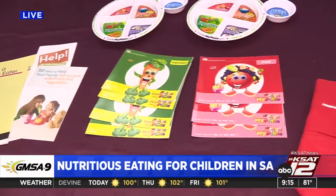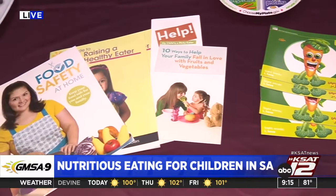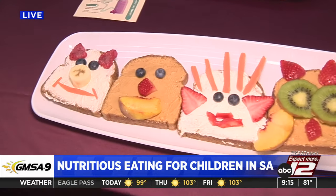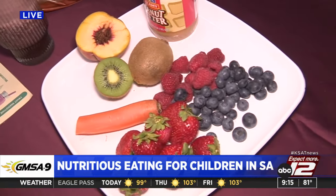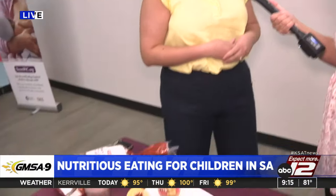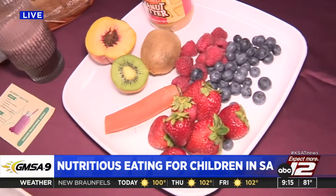MetroHealth WIC program does about two to three food demos per month for the communities. These are some of the items they get and share with the community — healthy food options. This morning we have Mayra Pores, a WIC dietician, to talk about Kids Eat Right Month and the importance behind it. Kids Eat Right Month was established in 2014; it's a celebration of eating right, teaching our families and communities to make healthy choices and promote physical activity and healthy lifestyle changes.